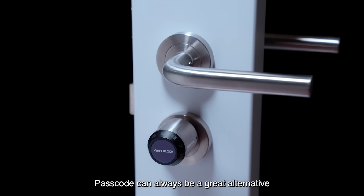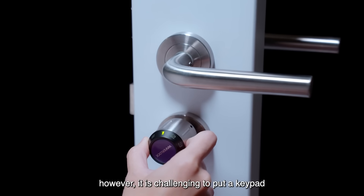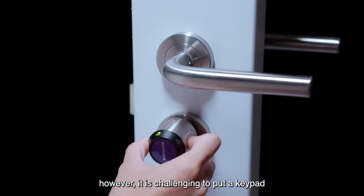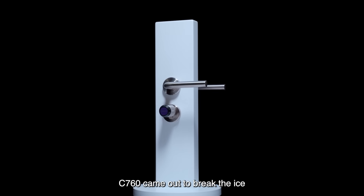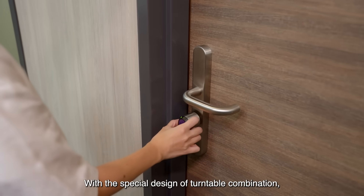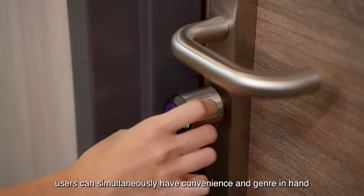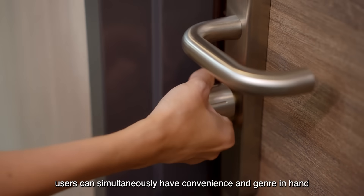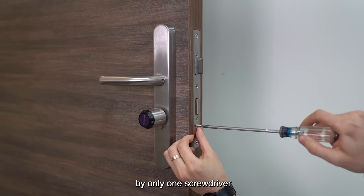A passcode can always be a great alternative when you forget your key card. However, it is challenging to place a keypad on a small surface such as a cylinder lock stylishly. C760 came out to break the ice. With the special design of a turntable combination, users can simultaneously have convenience and elegance in hand. Besides, it can be installed on your door easily with only one screwdriver.